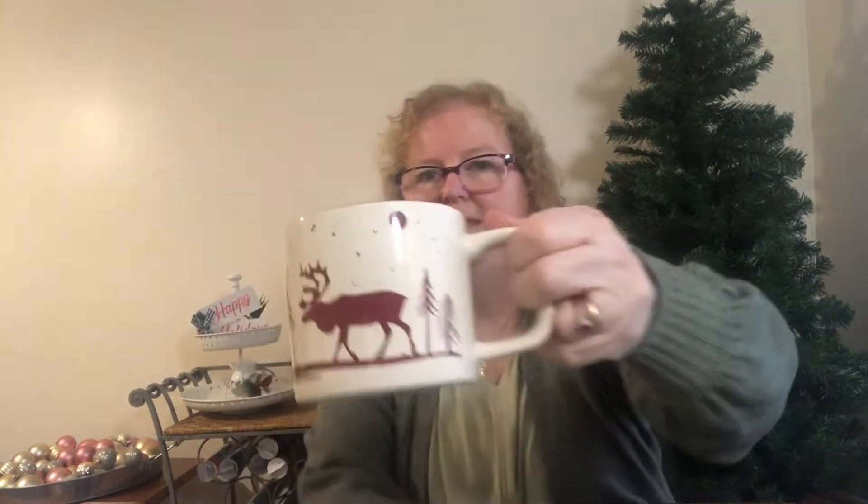I collect Tim Hortons mugs and I'd never seen this one. It was a bit pricey for a secondhand store at $5.99, but I like the moose on it. It's got the Tim Hortons marking inside and it's from 2019. I probably didn't see it because I don't think I was out much in 2019, so I got that for my collection.